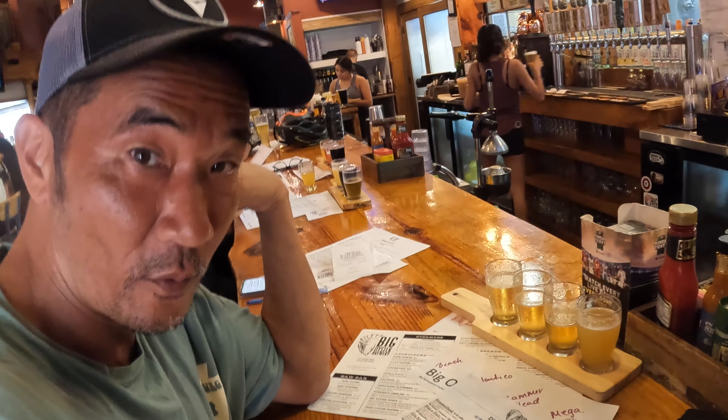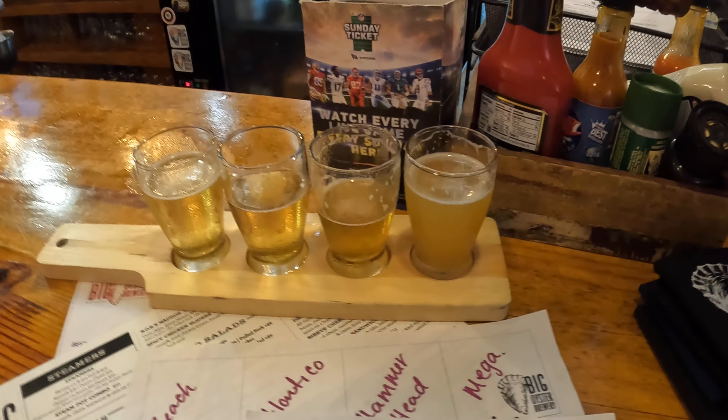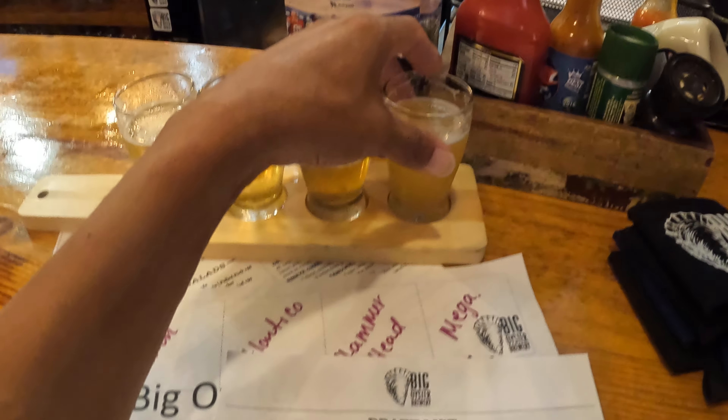That is one of the real secrets to success when it comes to a really good craft beer: balance. A lot of beers out there right now, in my opinion, are just too much of a one-trick pony.